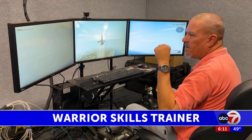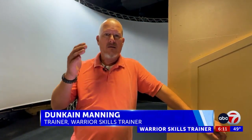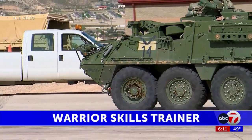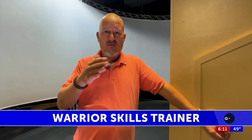Army combat veteran and certified trainer Duncan Manning says it helps the soldier prepare for combat. They can work on that communication and get that down pat. They go from here to an actual range, that way they can qualify.